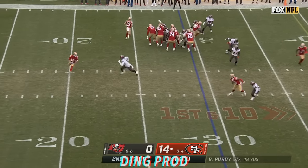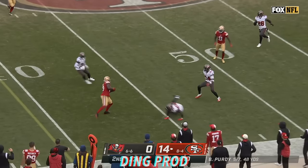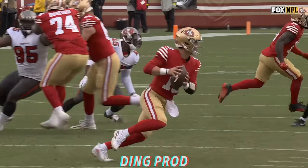Behind that window pane, 14-0 Niners. Purdy makes a swim move and finds Deebo Samuel. Are you kidding me? What a play! And the crowd loves it from Brock Purdy.